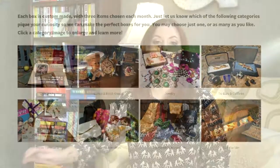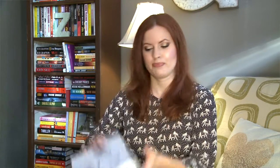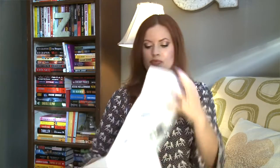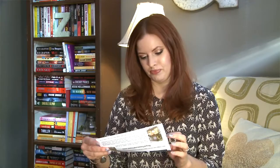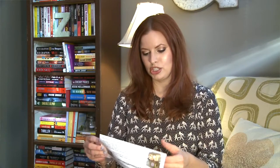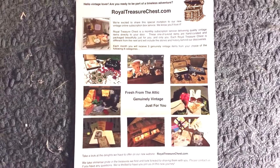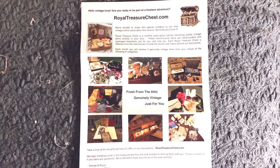You can also choose to be surprised. This costs $40 a month and it ships worldwide, so anyone can get this box. Let's have a look and see what they chose for me — I think I said surprise me. Oh, it's very pretty, look at the box! They have a really unique story too. If you go read on their website it's pretty neat — 'fresh from the attic, genuinely vintage, just for you.'